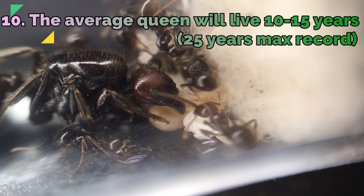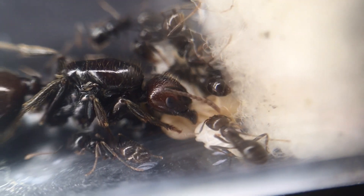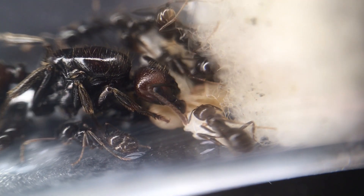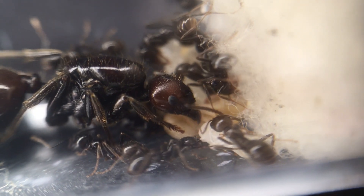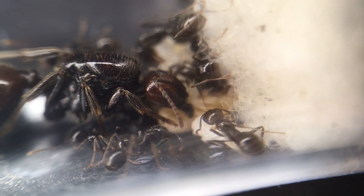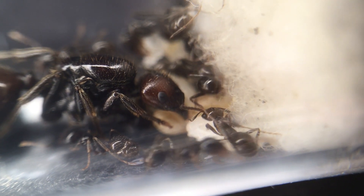Fact 10: The average queen will live 10 to 15 years. From the moment these queens are born to when they fly out and start their new life, they live a very long life — an amazing lifespan for such a small creature, considering they only mate once and store the sperm to produce tens of thousands of workers.